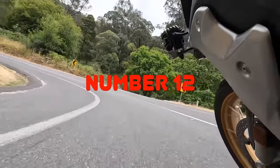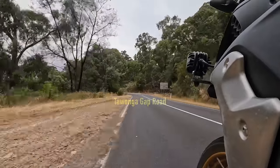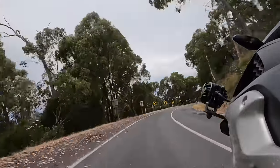Number 12 is yet another spectacular Victorian road — Tawonga Gap Road between Mount Beauty and Bright, or from Mount Beauty to the Great Alpine Road. It's a road that I just look forward to riding every time we go down to that area.